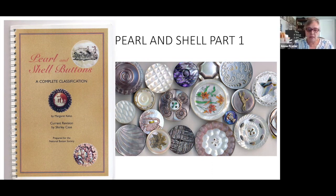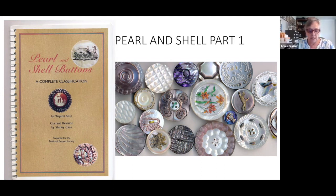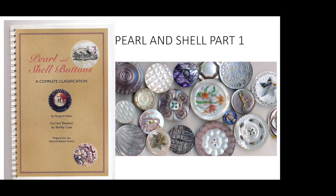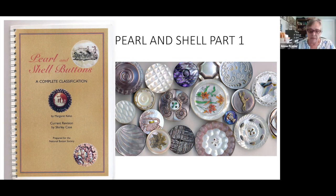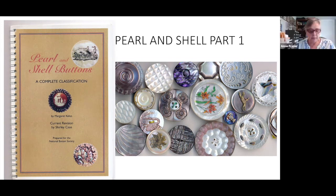I fell in love with shell and pearl buttons the very first time I saw them, and they're still my number one favorites. During this time of sheltering in place, I decided to study my buttons and reread some of my reference material on shell buttons. Even if you don't compete but love pearl buttons, I highly recommend this booklet: Pearl and Shell, A Complete Classification. It's published by the National Button Society and available for purchase on their website for $8. A picture is worth a thousand words, and this booklet provides examples of all the classes we're going to study.